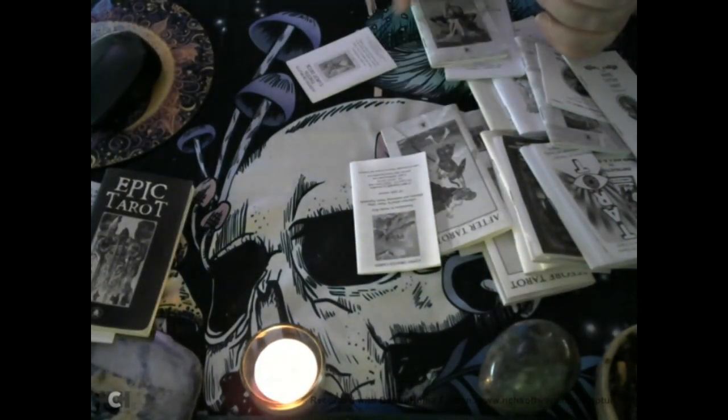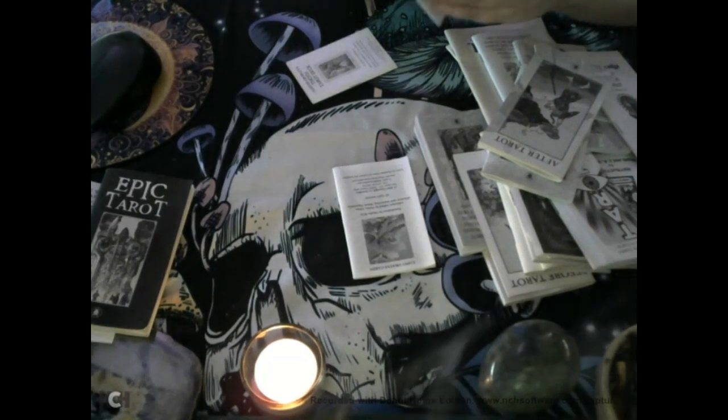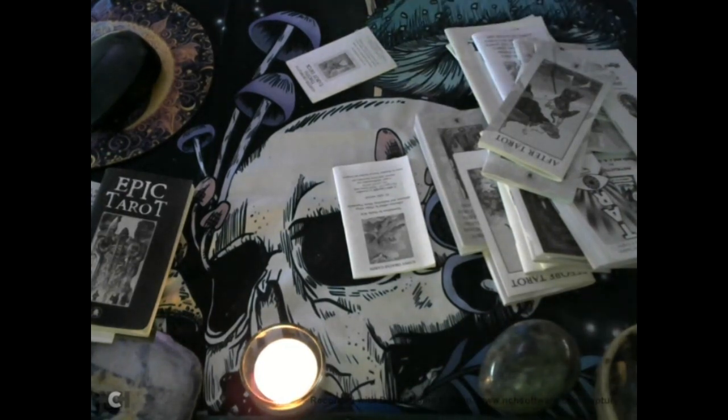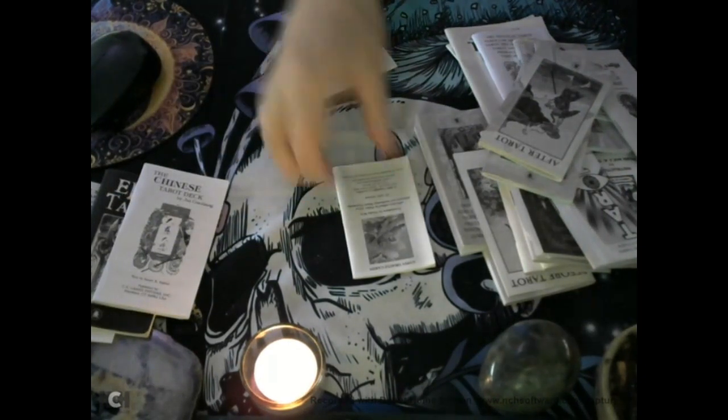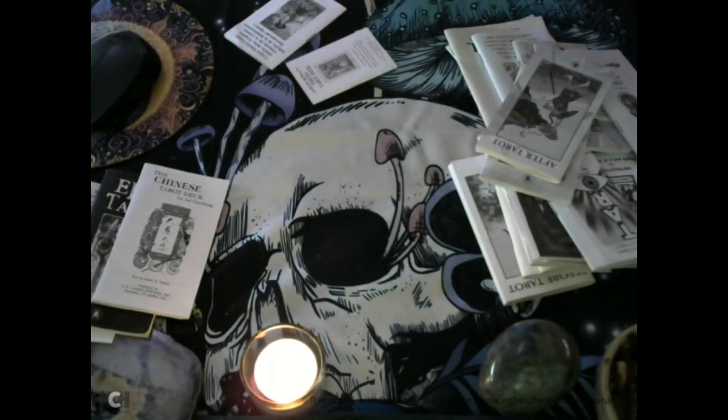Let's look at the Chinese Tarot — just the Celtic Cross again, a version of the Celtic Cross. I'm not going to worry about those. Okay, the Ancient Italian Tarot, which is a Tarot de Marseille. Interesting — we've got a seven card spread here.